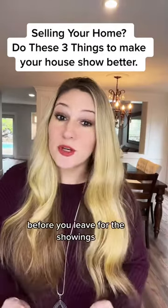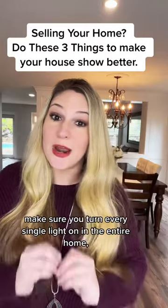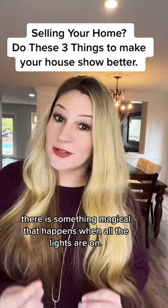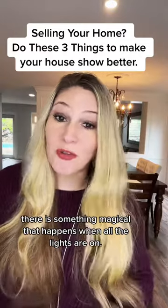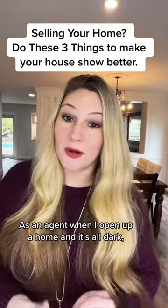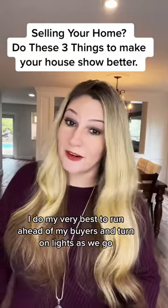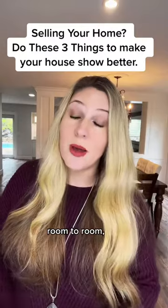Tip number one: before you leave for the showings, make sure you turn every single light on in the entire home. There is something magical that happens when all the lights are on. As an agent, when I open up a home and it's all dark, I do my very best to run ahead of my buyers and turn on lights as we go room to room.